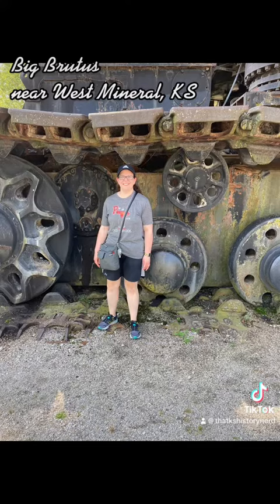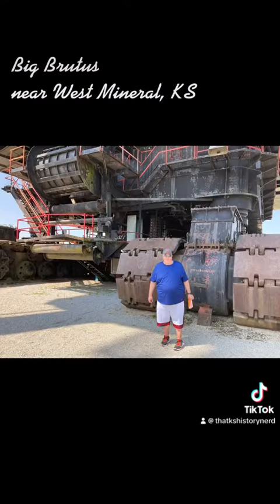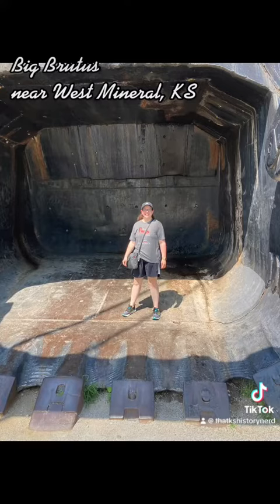Big Brutus is a 16-story tall, 11-million-ton black and orange electric coal shovel. It was designed and built by Bucyrus Erie for the Pittsburgh and Midway, or P&M, coal mining company and is the only one of its kind ever built. Big Brutus was built near Hallowell, Kansas in Cherokee County, costing six million dollars, and it took 150 railroad cars to bring in all the parts to assemble it.